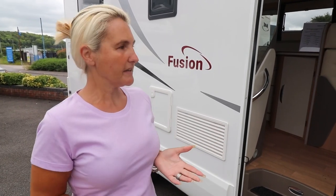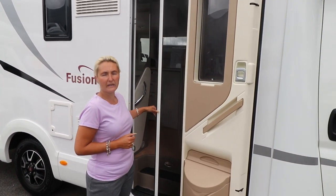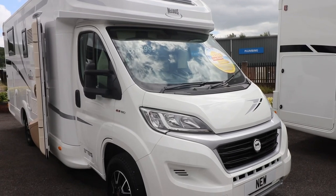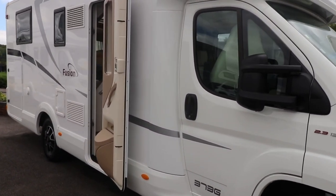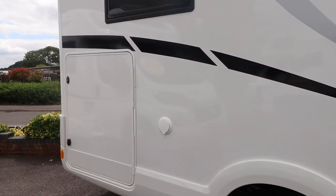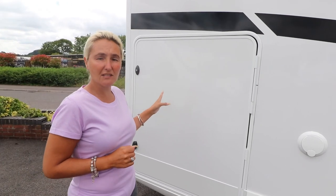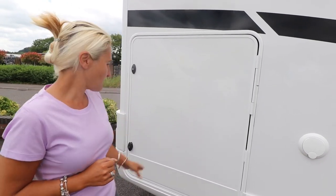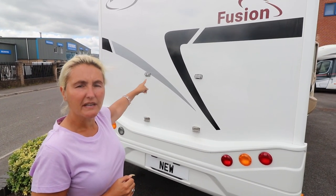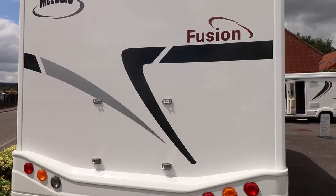We've got the window in the door and you also get fly screens, which I always like. Heading down the side, there isn't an awning already on this motorhome so you'd have to add that additionally. We've got the toilet cassette point here, the electric hookup point, and entry into the garage - which is a really good size across the whole range. At the back there's preparation for a bike rack and a reversing camera.